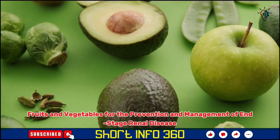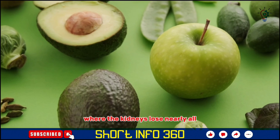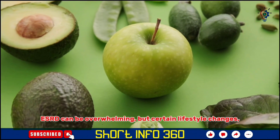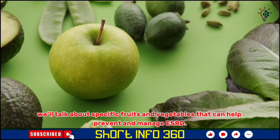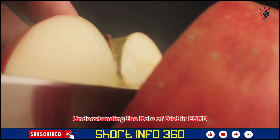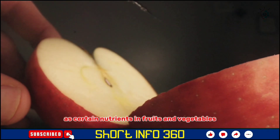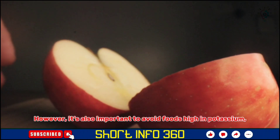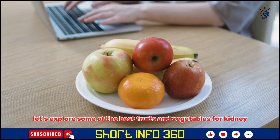Fruits and vegetables for the prevention and management of end-stage renal disease. ESRD is the final stage of chronic kidney disease where the kidneys lose nearly all their ability to filter and remove waste from the blood. Certain lifestyle changes, particularly dietary choices, can support kidney health and help manage symptoms. When kidneys are damaged, they struggle to balance minerals and remove waste, making diet a crucial factor. However, it's also important to avoid foods high in potassium, sodium, and phosphorus, which can accumulate in the body when the kidneys aren't functioning properly.